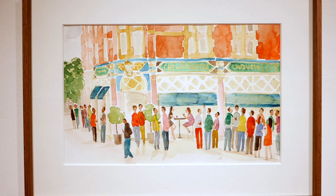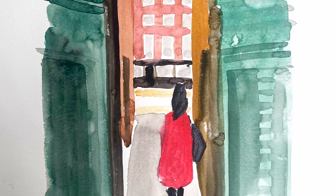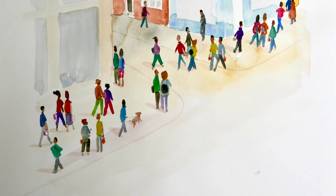Fitzrovia is a great mix of architectural styles, all thrown in together. It's got some lovely pubs like the King and Queen on Foley Street and the Crown and Sceptre on Great Hitchfield. There are secret alleyways like Newman Passage and Colville Place.